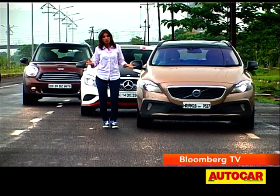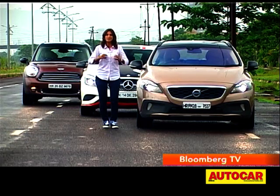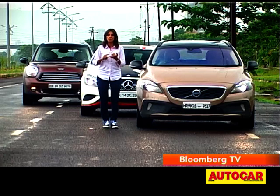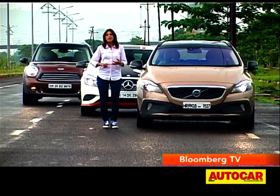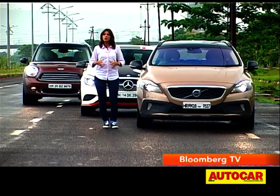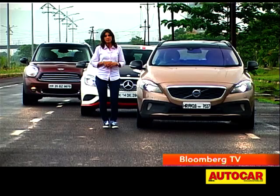However, if you're not really bothered about the price tag and you want something that does it all the best, then you have to look towards the V40. It's got performance, it's got refinement, it's got good quality interiors, it's got all the equipment you want. In fact, it's the one that just does it all in a package the best.